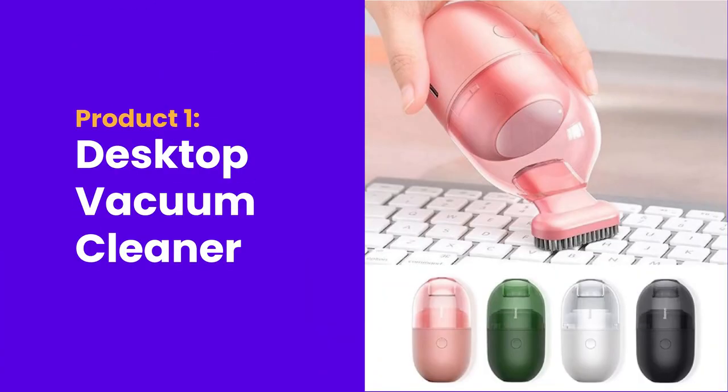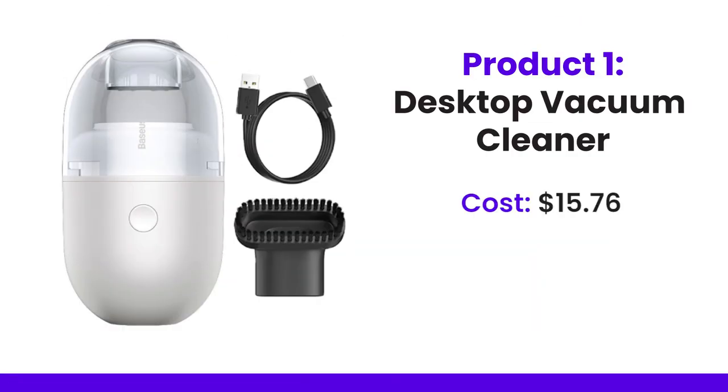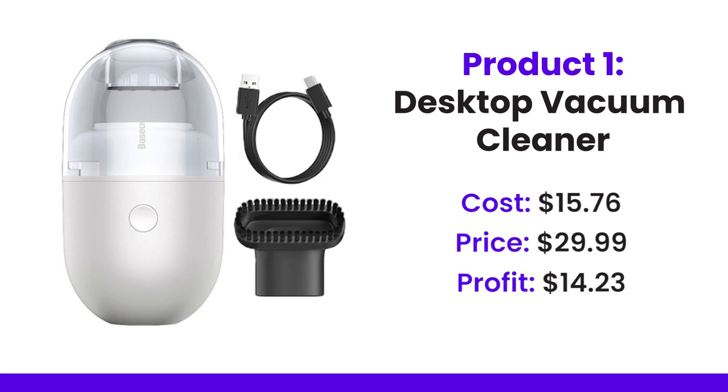Product number one is a desktop vacuum cleaner. It's coming in at a cost price of $15.76. The price that people are selling it at on competitive stores is $29.99, and the profit for that will be $14.23.